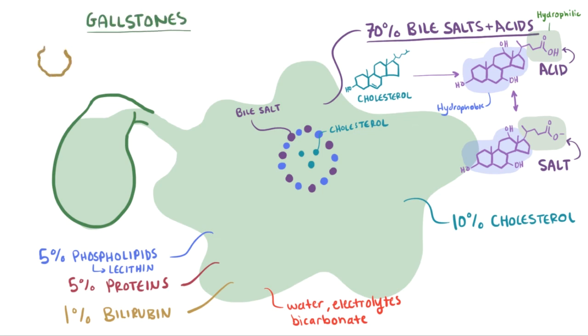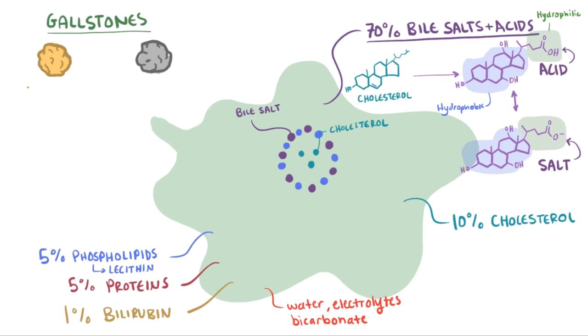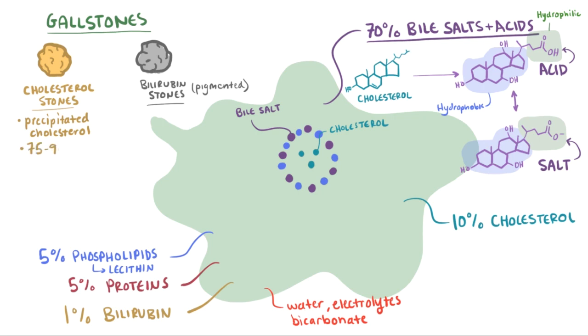Gallstones are round and solid stones you can find inside your gallbladder. They're made from the components of bile, and are categorized depending on what they're made of. The most common ones are cholesterol stones, but there's also bilirubin stones, which are sometimes called pigmented stones. Cholesterol stones are made mostly of cholesterol that precipitates out of the bile as a solid, and these account for about 75–90% of cases of gallstones.